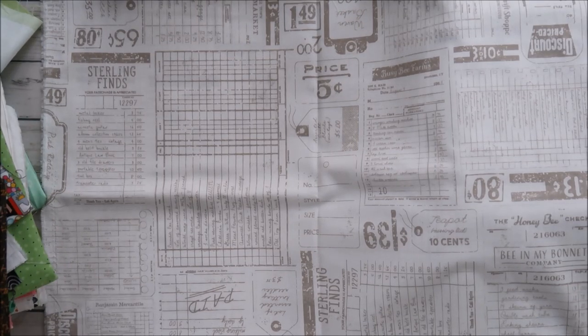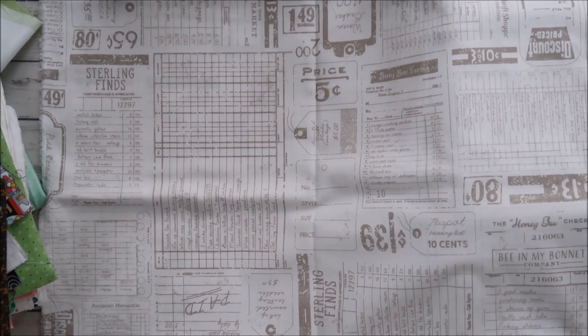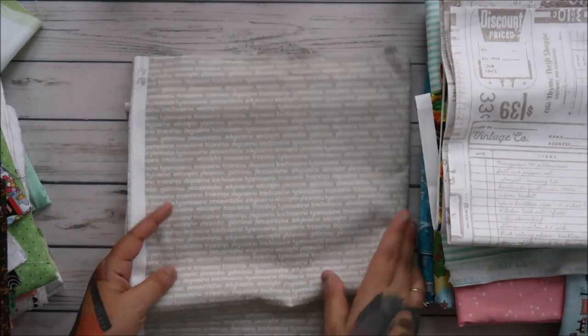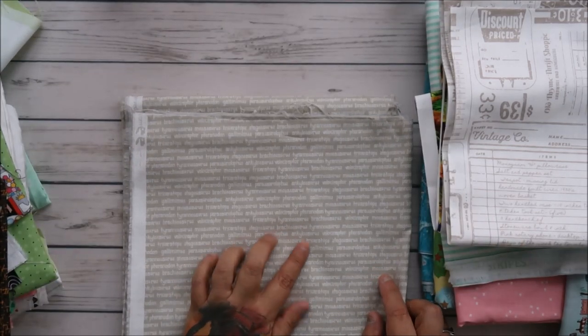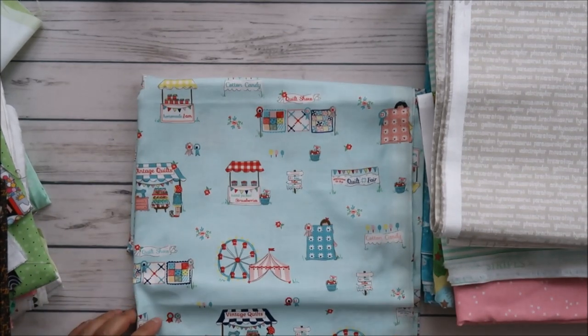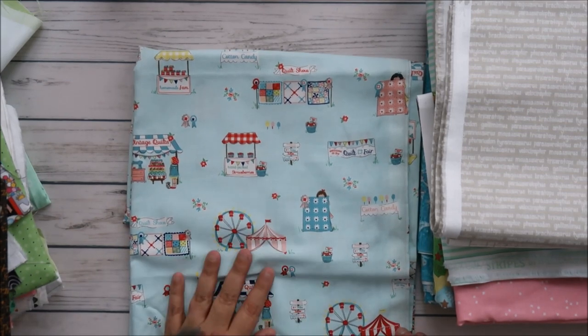I absolutely adore this Lori Holt fabric — I want to use it as a background. I'm totally into vintage, even though I'm only 49. This is the stuff we grew up with — playing school, playing house, doing checkouts and receipts. It makes my 80s-girl heart so happy. This one also says something like 'trying to source Rex the Brachiosaurus' — I can't quite get my tongue around that word!